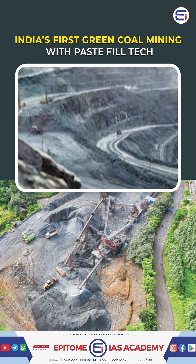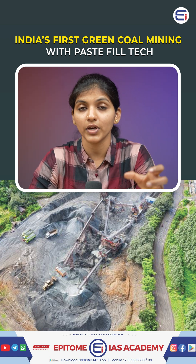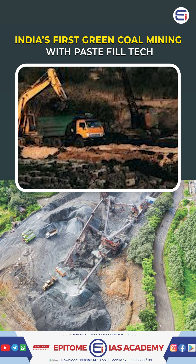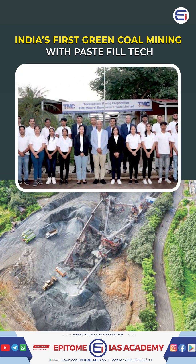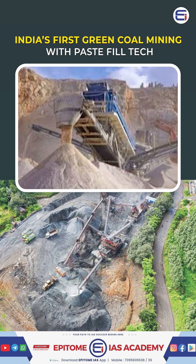India is taking a huge leap towards eco-friendly coal mining. Southeastern Coal Fields Ltd is set to become India's first PSU to adopt paste-fill technology, a revolutionary and sustainable method for underground mining. With a 70,040 crore deal signed with TMC Mineral Resources, SECL will implement this in the Sinhali mine in Chhattisgarh.